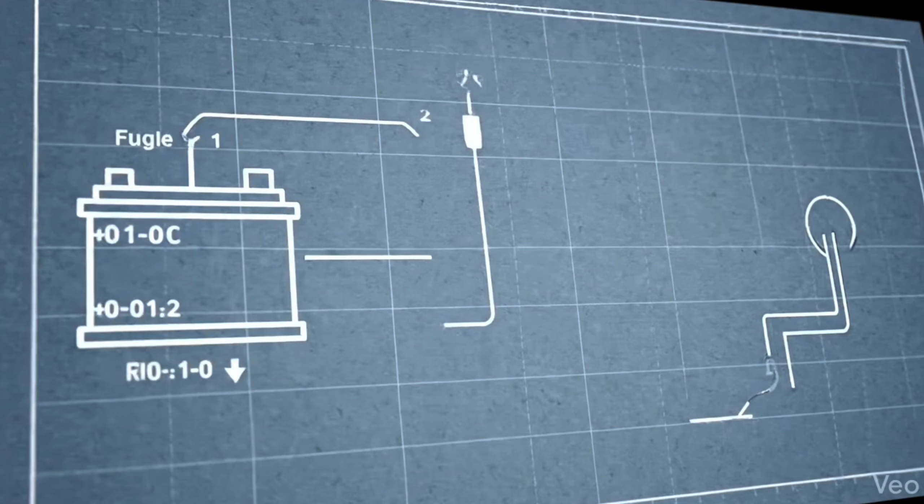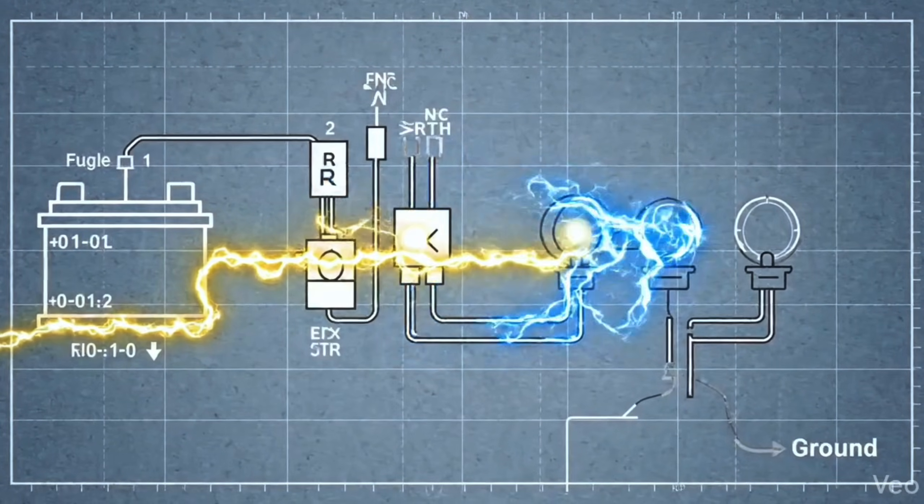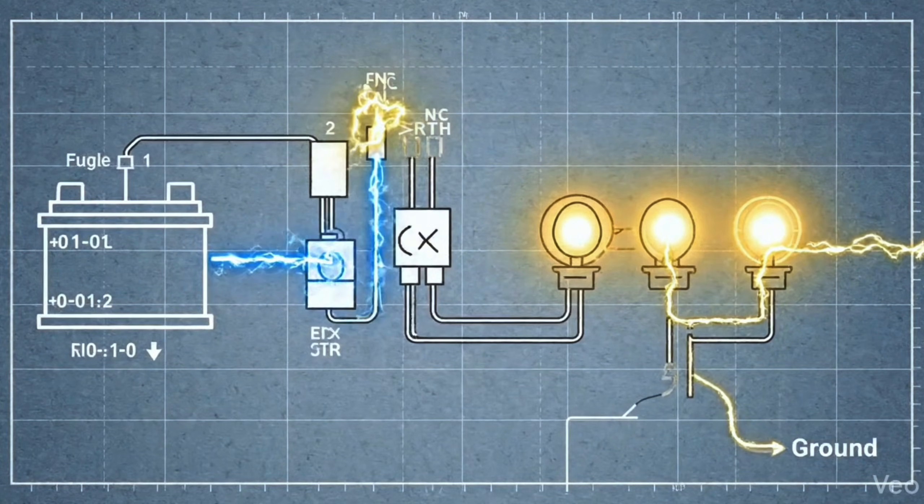I don't start by replacing parts — maybe once or twice in years I've done that. Usually I start with the circuit: how does it work? Power supply, grounds, through the protection of that circuit, through fuses and relays and things like that. Through the control circuit, a couple of ECUs switching things, through to loads. Of course it varies — there's sensors and stuff we can throw in there — but you need to understand what's going on in that system.